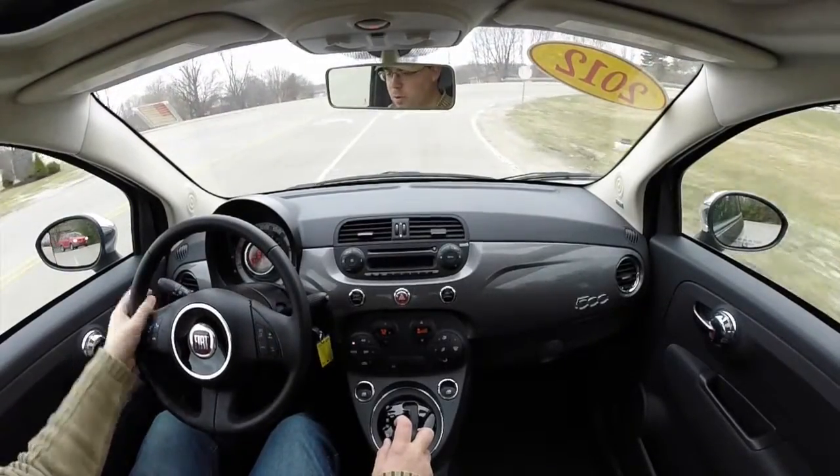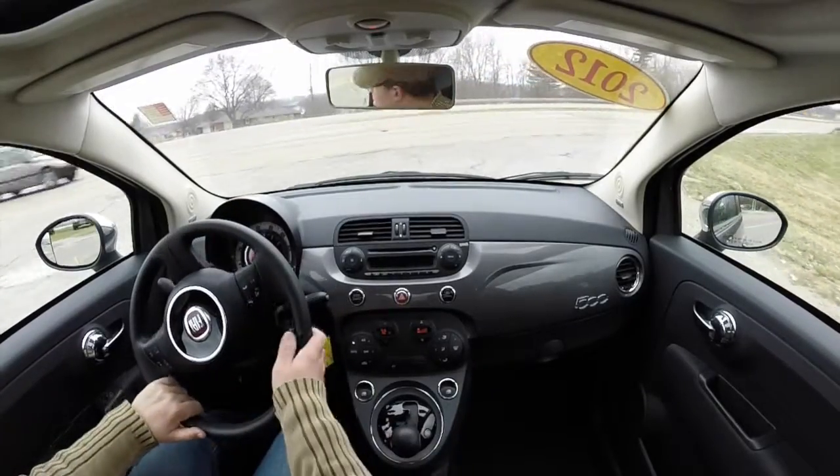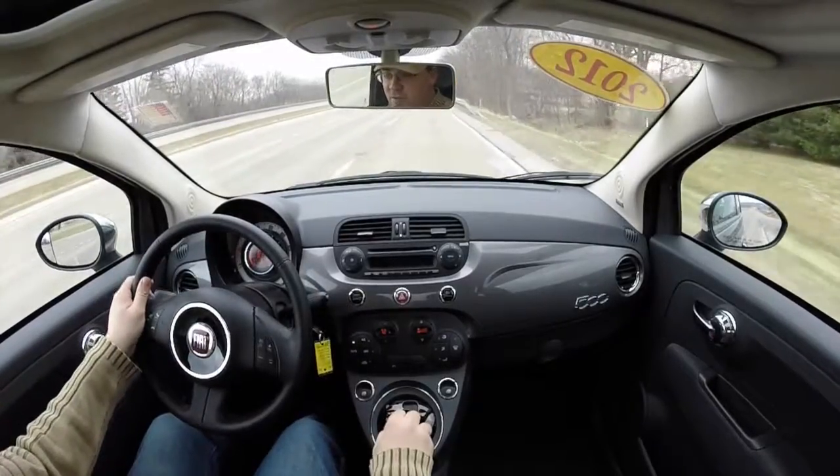They have some get up and go too. They may be small with a small engine, but don't let that fool you. These little guys, they can get up and go, that's for sure.